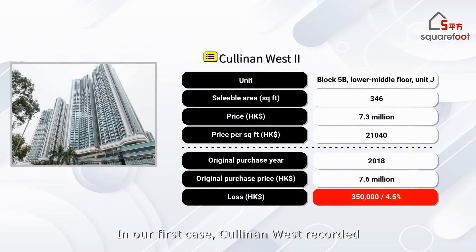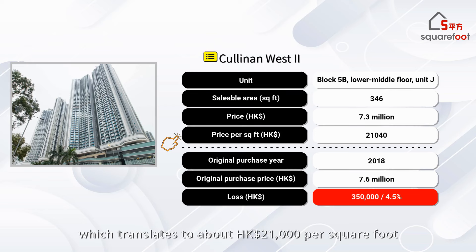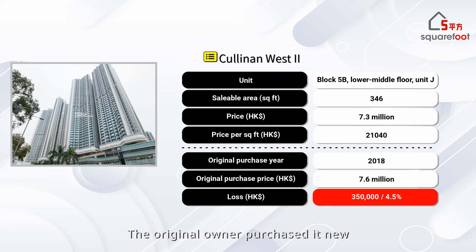In our first case, Cullinan West recorded a loss-making transaction for a one-bedroom unit measuring about 300 square feet. The middle-floor unit sold for HK$7.28 million, which translates to about HK$21,000 per square foot. The original owner purchased it new in 2018 for HK$7.63 million, booking a loss of about HK$350,000 after holding it for six years.